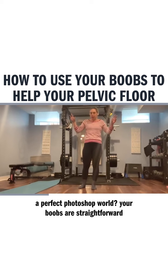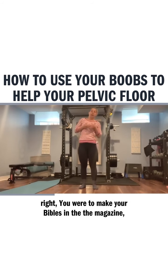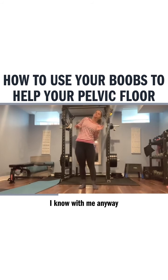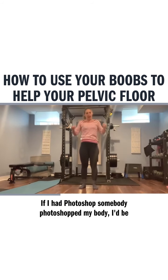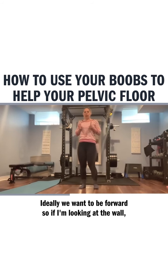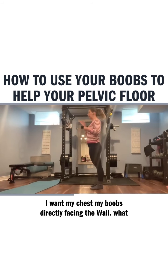In a perfect Photoshop world, your boobs are straight forward. If you were in a magazine — we all know as soon as the bra comes off things change — but if somebody Photoshopped your body, you'd be like this. So look at where your chest is pointed. Ideally, we want to be forward. If I'm looking at the wall, I want my chest, my boobs, directly facing the wall.